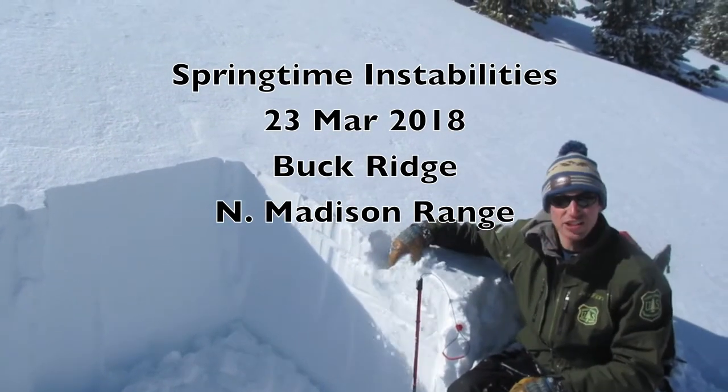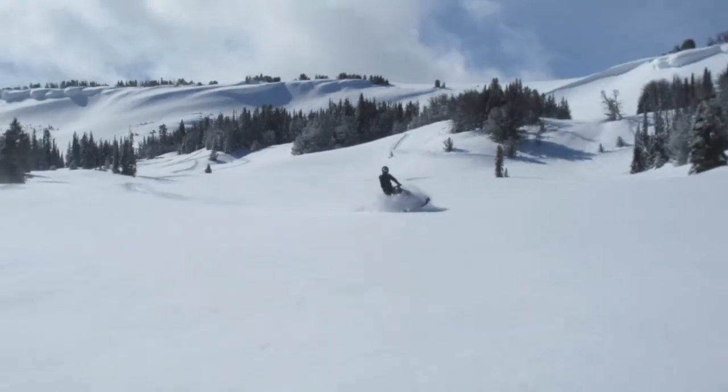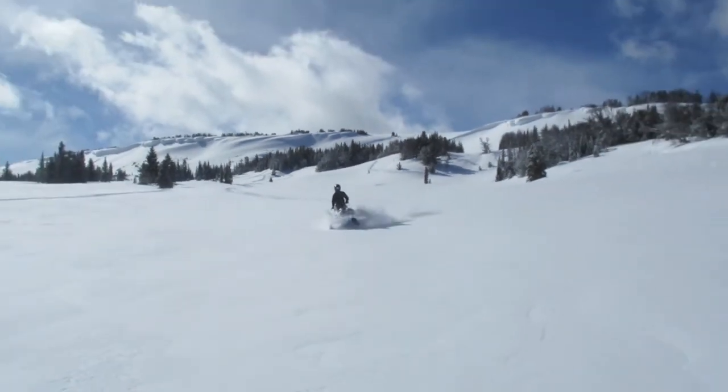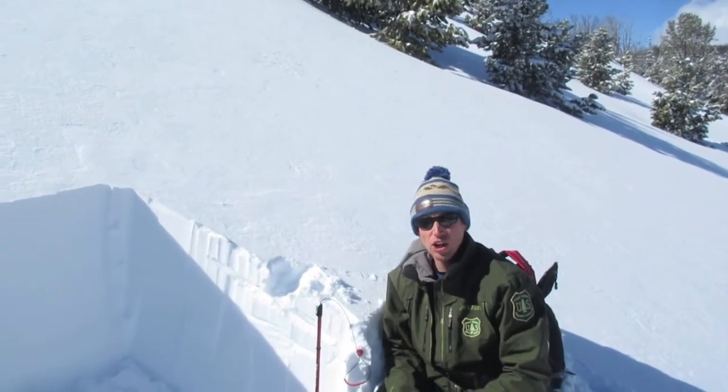We have about six inches of new snow right here. We've found up to 12 inches of new snow that fell last night in other areas around here, so in the northern Madison range, in areas that got new snow last night.